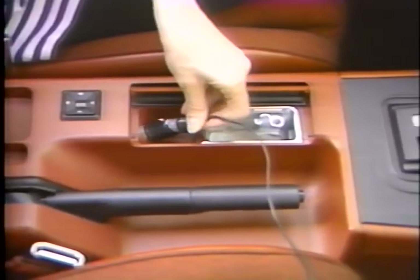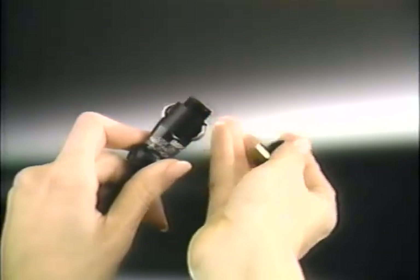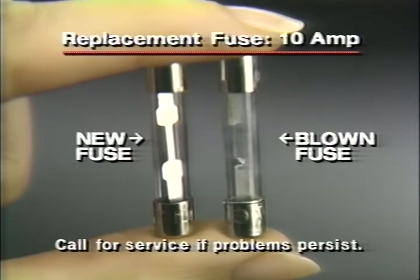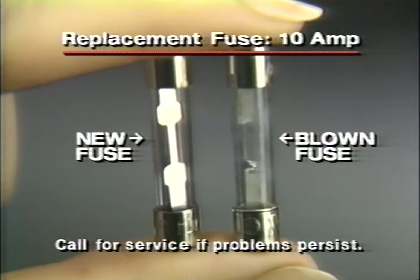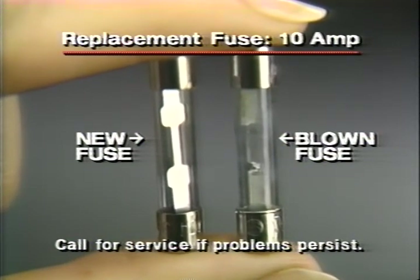If your phone won't turn on, it may be nothing more serious than a blown fuse. To check it, unscrew the adapter plug. If the filament wires inside the fuse are broken, replace it. While replacement fuses are readily available, make sure the new fuse has the same specifications as the original.